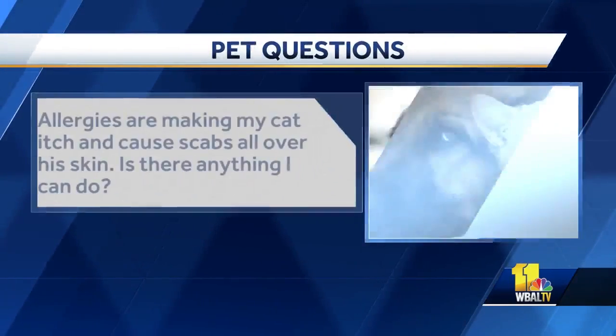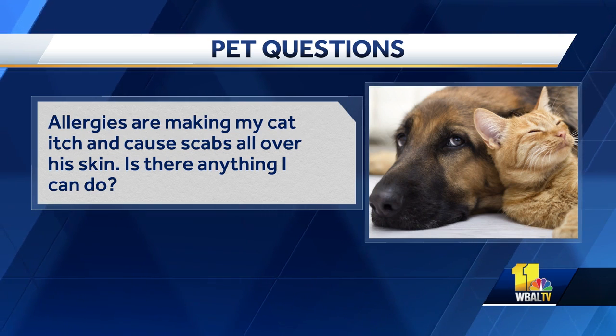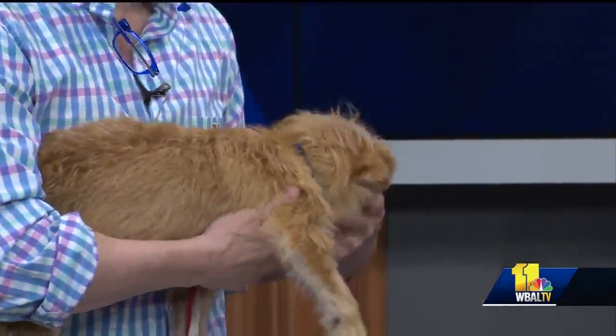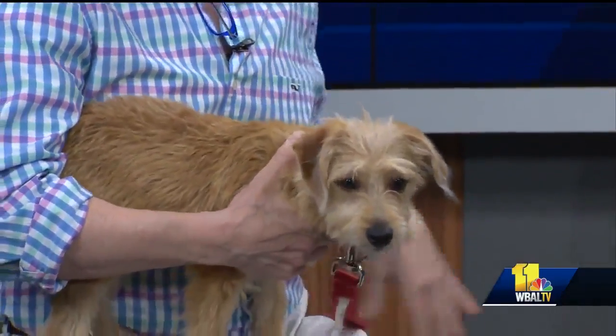Allergies are making my cat itch and causing scabs all over his skin. Is there anything I can do? Everyone has got the allergies right now — it's absolutely brutal. There is a new product called Apoquel, which we're using in dogs, and you can now use it in cats as well. It's a non-steroid that stops the itch. You'll see commercials for Apoquel on air. Talk to your veterinarian about it. Now, it's not yet on the label for cats, but dermatologists are recommending using Apoquel.